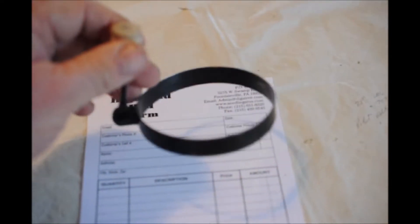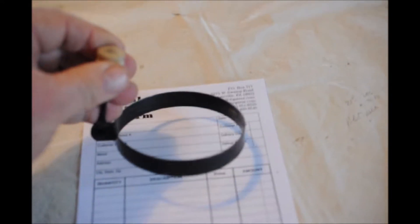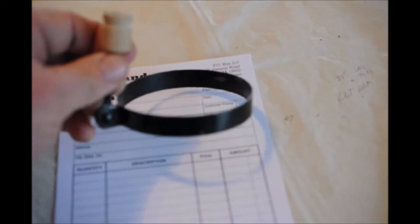Every now and then at the farm we get an item in that we don't know what it is. I'm not sure what this is. I suspect that it's for cooking and that this holds a can, but I'm not sure. And then you can pick the can up by pulling it up like that. What do you think that this is?